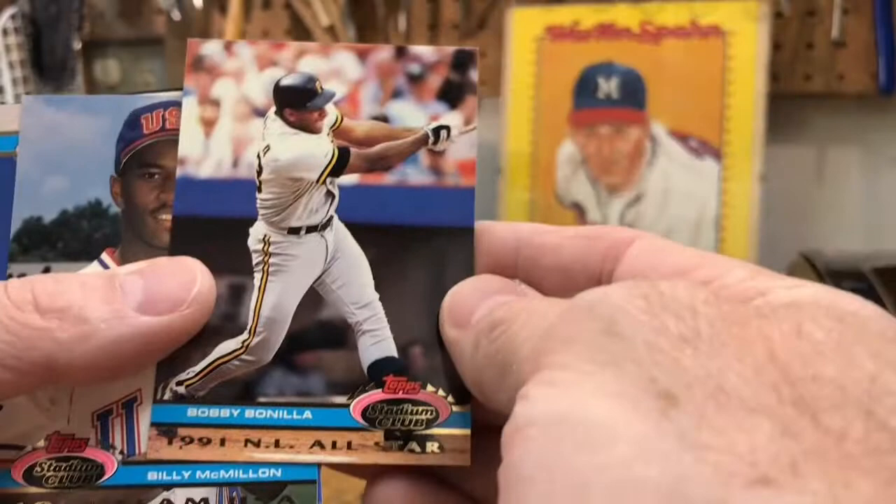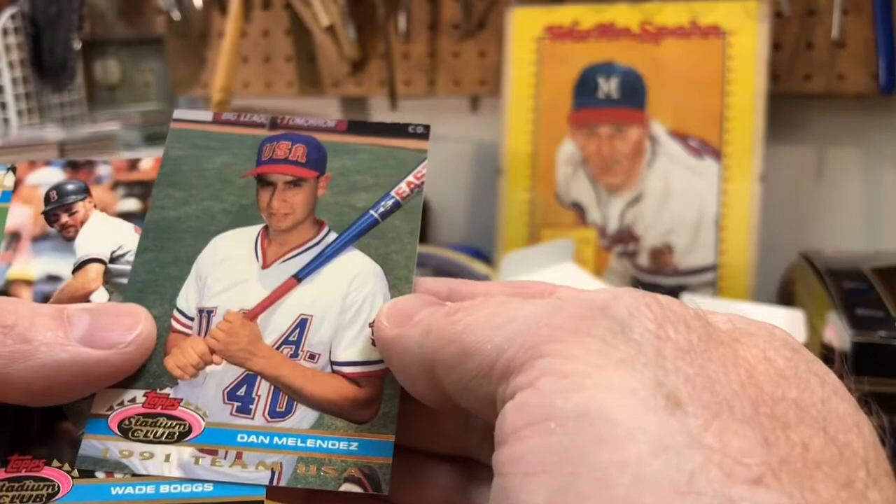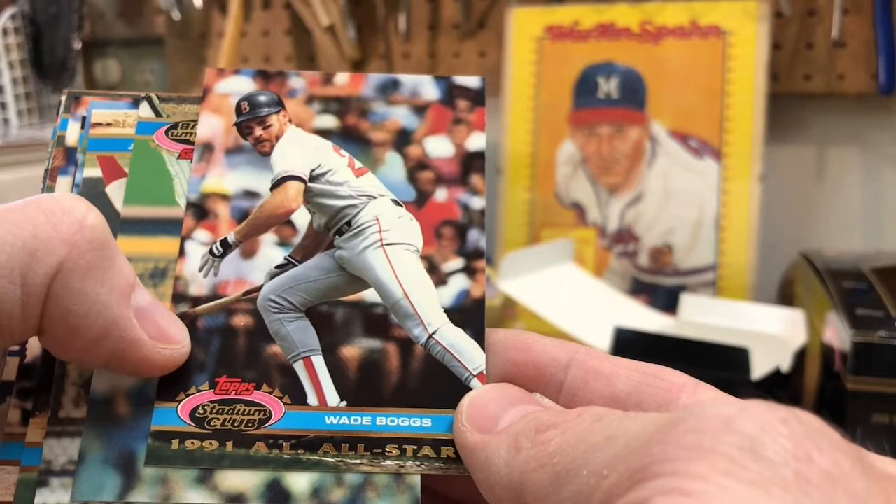Bobby Bonilla — just collected his check! Billy McMillan. Yvonne Calderon — good player there. Dan Chalowski, Dan Melendez. And there's Wade Boggs — I don't know if that was a bunt attempt, but he's looking down to see if it's down the third baseline fair or foul. Wade knows.